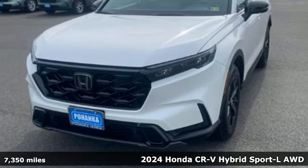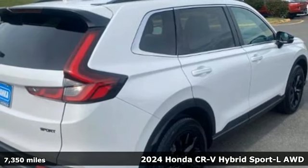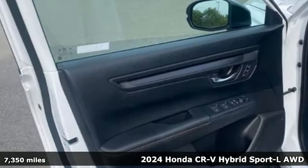Here's a certified 2024 Honda CR-V Hybrid. Capability without compromise isn't a dream — it's a CR-V Hybrid.